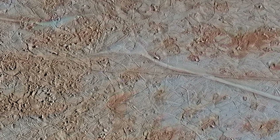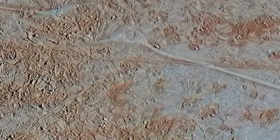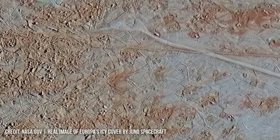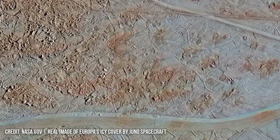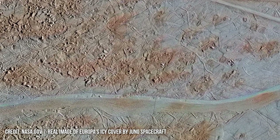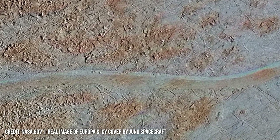Clipper will utilize a suite of instruments to map Europa's surface in unprecedented detail. Its high-resolution cameras, operating with a resolution of 1 meter per pixel, will allow scientists to identify individual features of Europa's surface, mapping geological formations and potential sites of past and present activity.